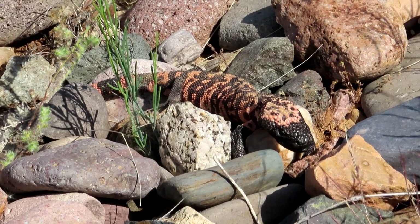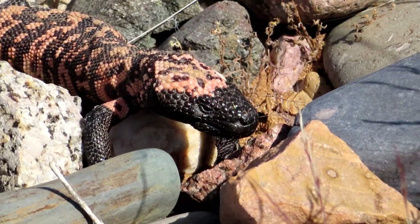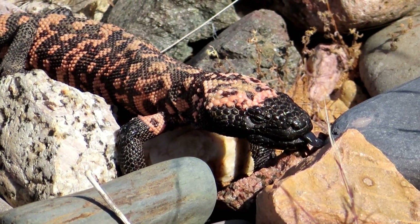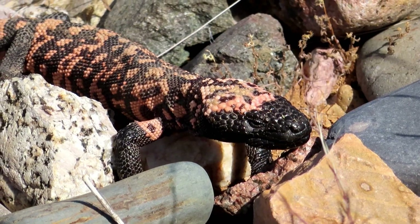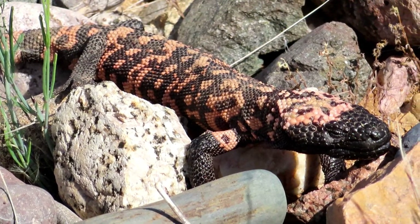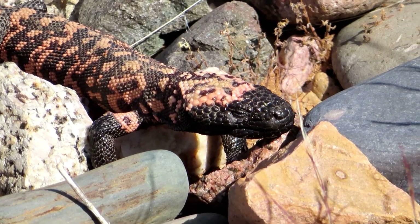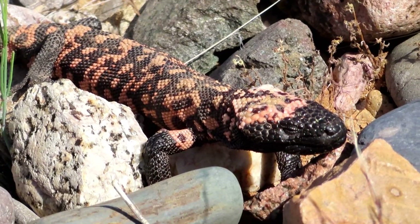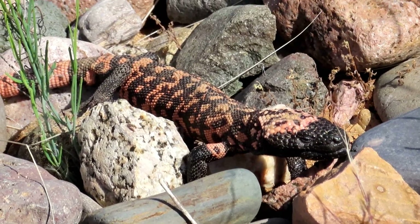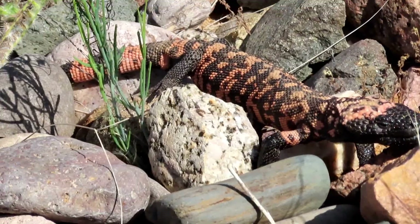Wow, what a beauty. Let's get a close-up of these things here. He better stay hidden or some hawk or something will come by and pick him off. Man, what a treat. Alright, I'm gonna let him go for now — hope you enjoyed that.